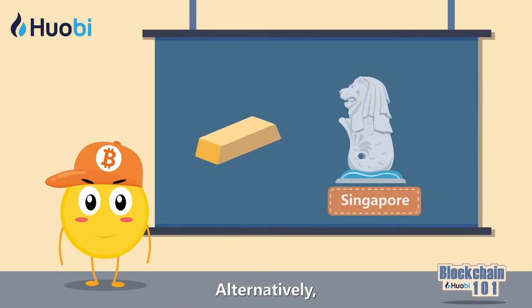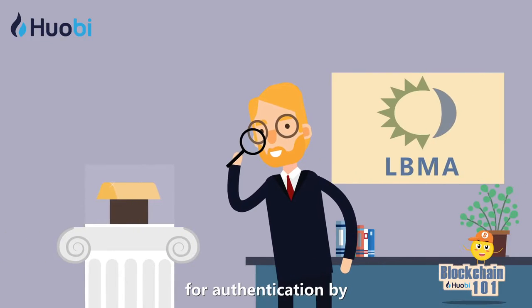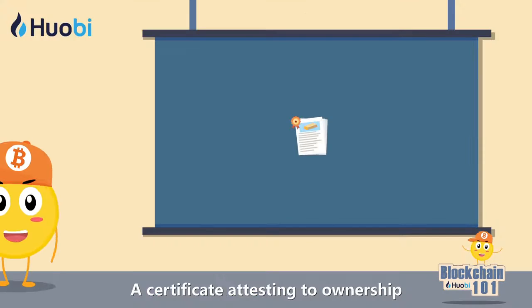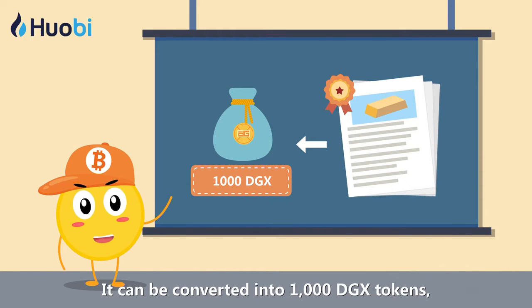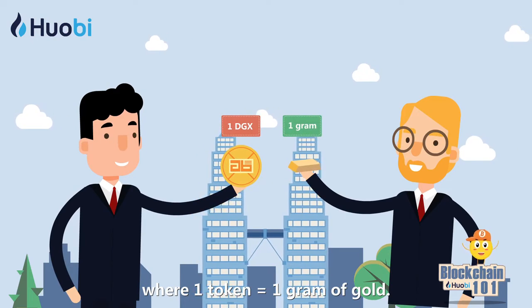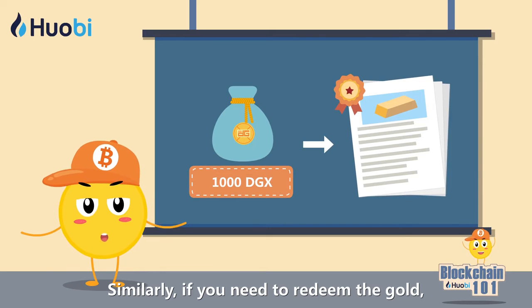Alternatively, you may ship the one kilogram of gold to Singapore for authentication by the London Bullion Market Association (LBMA). A certificate attesting to ownership will be issued upon successful authentication. It can be converted into one thousand DGX tokens, where one token equals one gram of gold. This greatly increases the liquidity of gold.